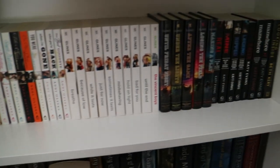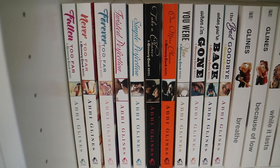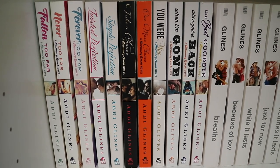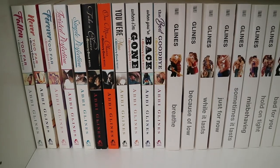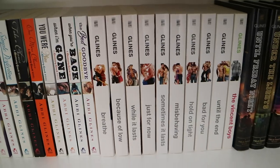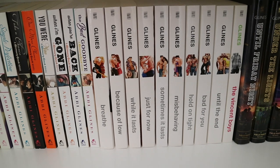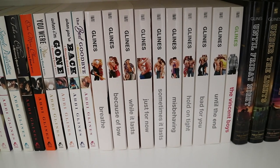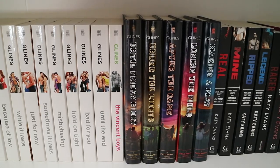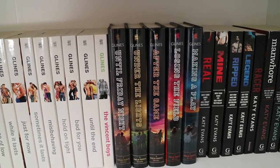Now onto the next shelf, which is pretty much my Abbi Glines and Katie Evans collection. From Abbi Glines I have the Rosemary Beach series: Fallen Too Far, Never Too Far, Forever Too Far, Twisted Perfection, Simple Perfection, Take a Chance, One More Chance, You Were Mine, When I'm Gone, When You're Back, and The Best Goodbye. Then the Sea Breeze series: Breathe, Because of Low, While It Lasts, Just for Now, Sometimes It Lasts, Misbehaving, Hold on Tight, Bad for You, and Until the End. Then the Field Party series: Until Friday Night, Under the Lights, After the Game, Losing the Field, and Making a Play.